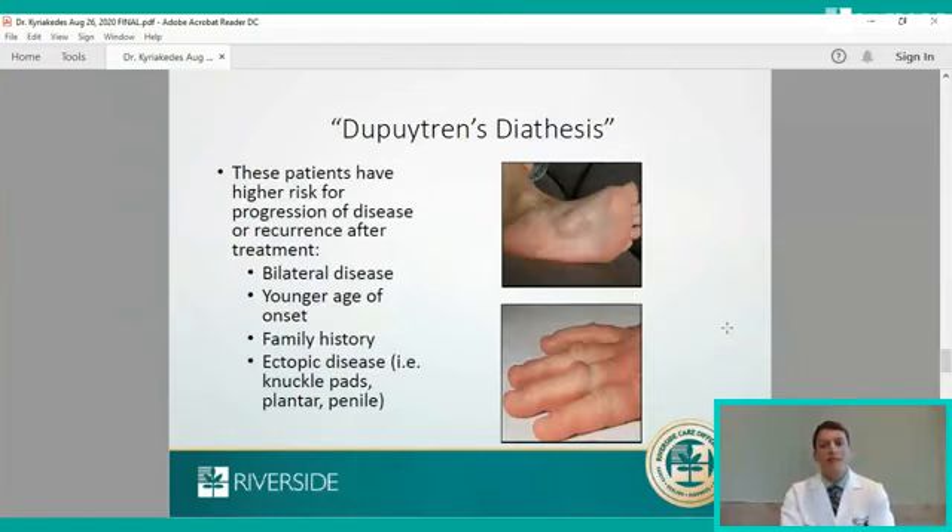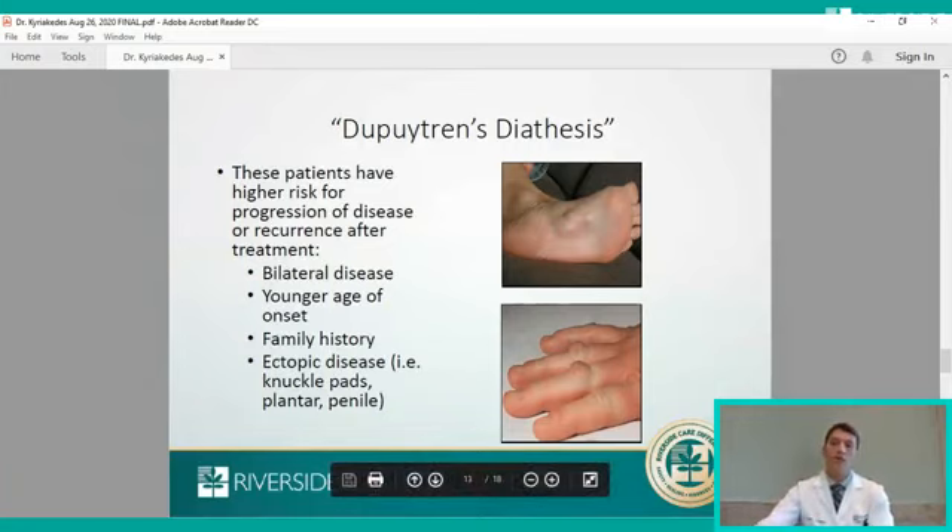Dupuytren's diathesis refers to patients who have extra findings associated with a high recurrence rate of Dupuytren's disease after surgery, or progression of the disease. Factors that predispose one to Dupuytren's diathesis include involvement of both hands, younger age at onset such as age 40 or younger, a family history with a mother or sibling with this condition, or extra findings of this disease around the body — such as dorsal knuckle pads or nodules at the sole of the foot.